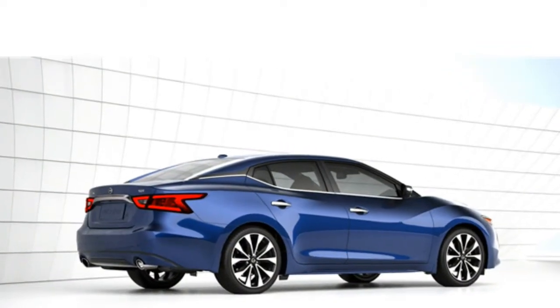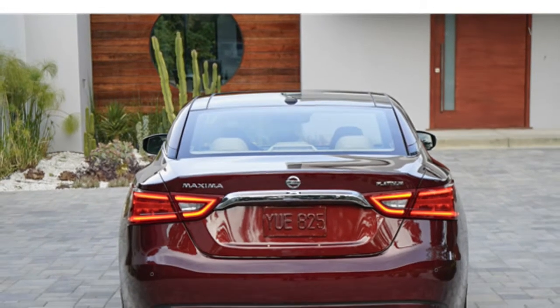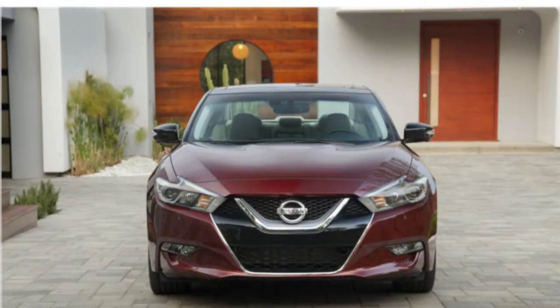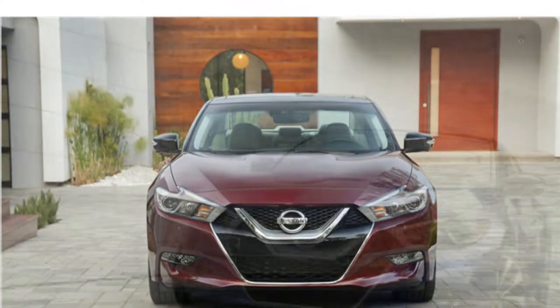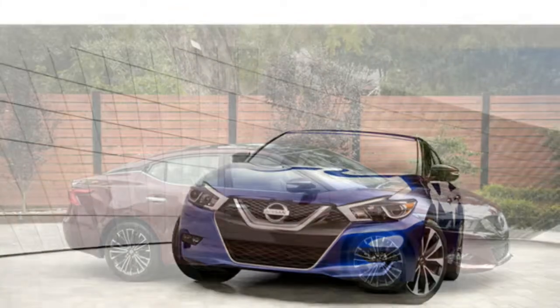Nissan Maxima review. Its price, features, and size make it hard to categorize, but regardless of what competitors the 2016 Nissan Maxima is compared with, reviewers praise its plush interior, potent engine, and athletic handling.